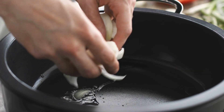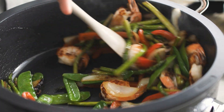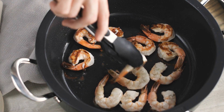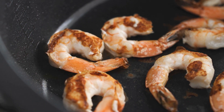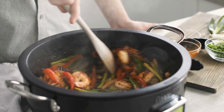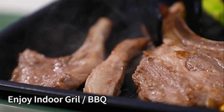An electric skillet is essential for versatile and convenient cooking, allowing you to prepare a wide range of meals with precise temperature control. Its non-stick surface and even heat distribution ensure perfect results while making cleanup a breeze. Investing in a quality electric skillet simplifies meal preparation and adds efficiency to your kitchen.